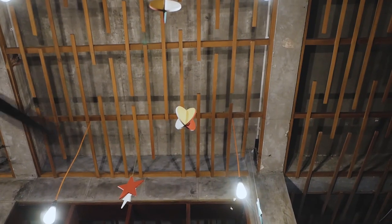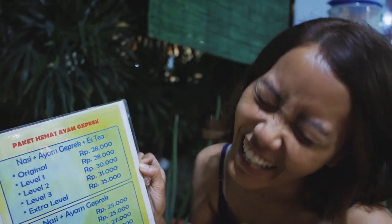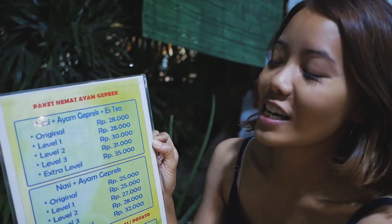It looks good and smells good. Both of us, Fendi and I, have tried ayam geprek in KL before, and finally on the last night before we depart we decided to come here and eat. The awesome thing is it comes without a set — there's nasi ayam geprek. We each took level one and level two to see if there's a difference and if our Malaysian tongues can take it, because the chili is quite pedas.